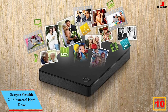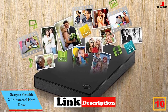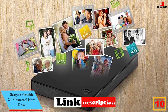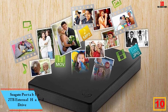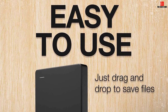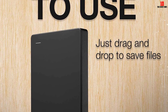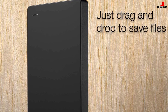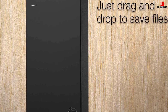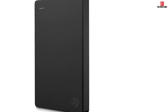Starting at number 10, we have the Seagate Portable 2TB External Hard Drive. It is a USB external hard drive with a 2TB capacity designed to work with Windows or Mac computers, making backup a snap with just drag and drop. This drive provides plug-and-play simplicity with the included 18-inch USB 3.0 cable and no software required — just connect it for automatic recognition. It's very affordable and excellent for the everyday person who needs a hard drive to store files.